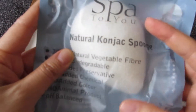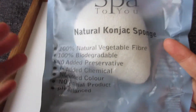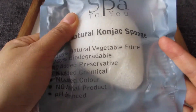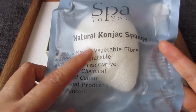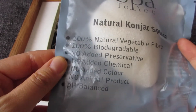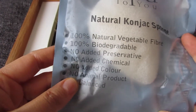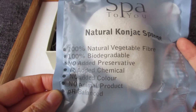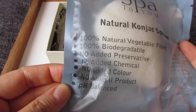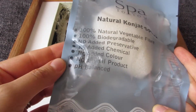The second thing I picked is this Spot to Use natural konjac sponge. Before I picked this, I looked on YouTube to see what it's for. Basically you don't need any soap — you just use this sponge and it claims to help clear out your skin, mainly your face. I hope this actually works.